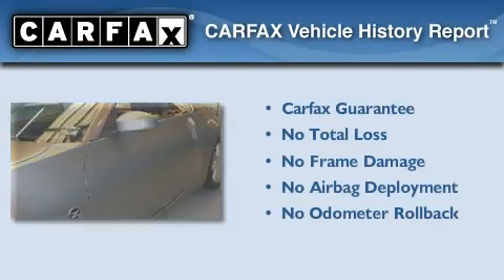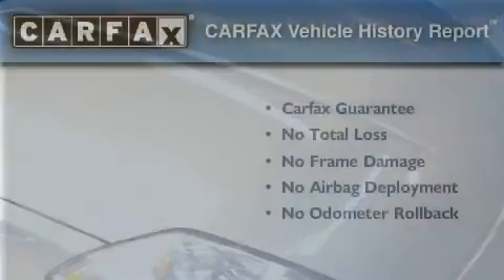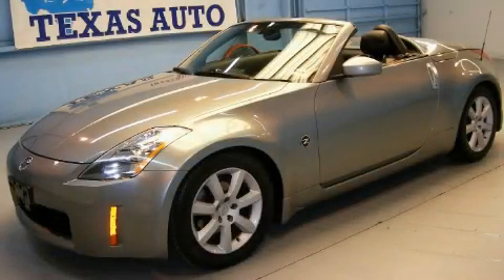Not to mention that this car qualifies for the Carfax Buy Back Guarantee. This vehicle is sure to sell fast. Call and arrange your test drive today.